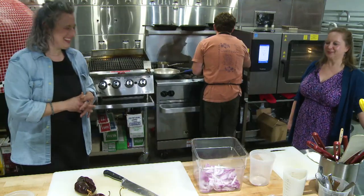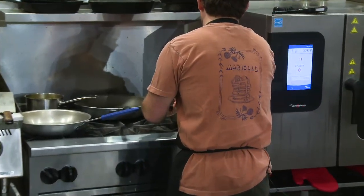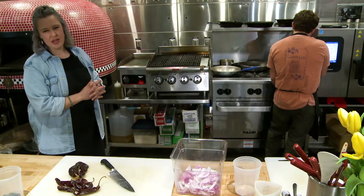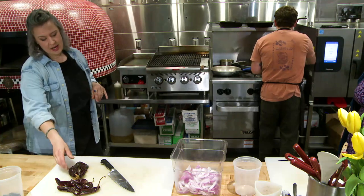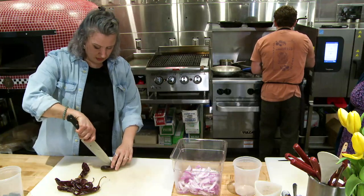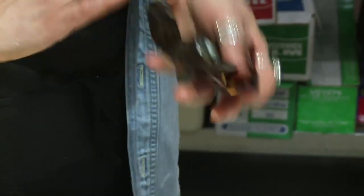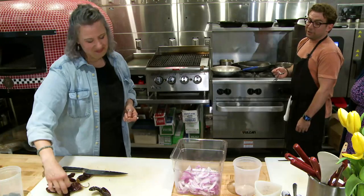I'm just heating this up right now — the sugar melts into the vinegar — and then I'm going to pour it right over the onions. This is basically a quick pickle; I would let it sit overnight at least to impart all the flavors, but within a couple hours it could be ready to go. When you cook down and reconstitute the guajillo chilies, there's a thin membrane that gets really nice and soft inside — you can pull that out and incorporate it right back into the onions, which allows that gorgeous red color to come through.